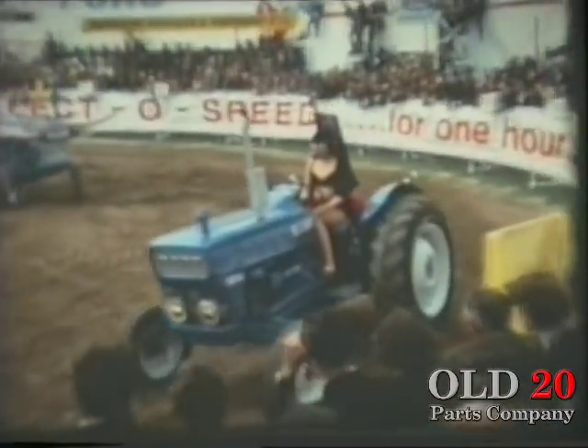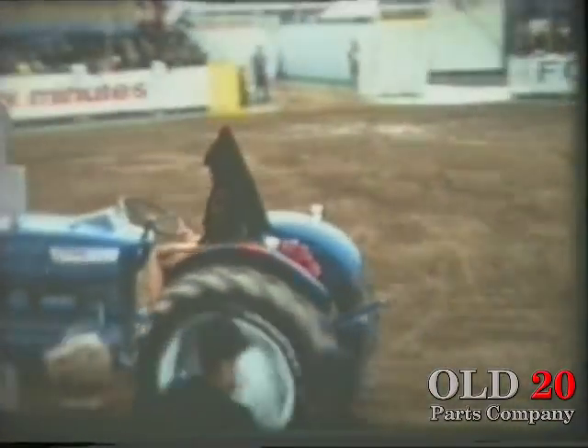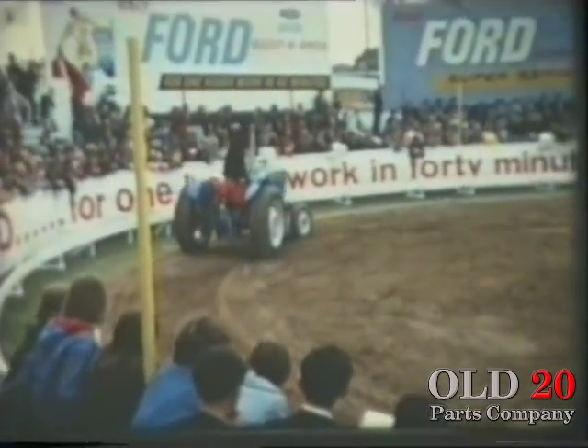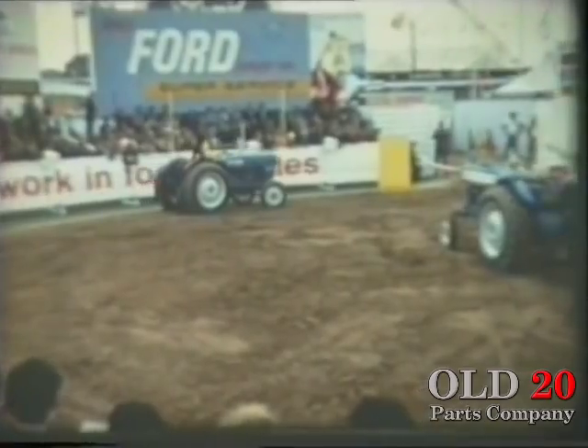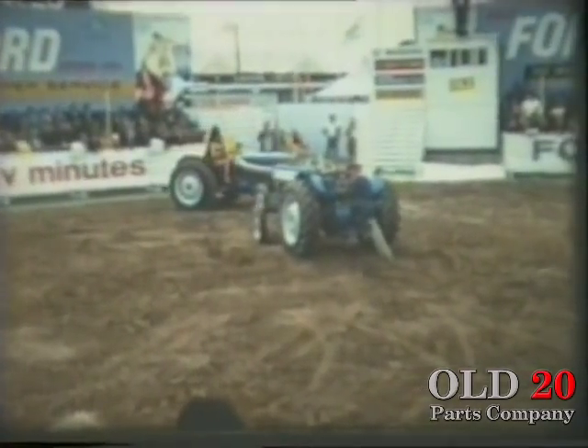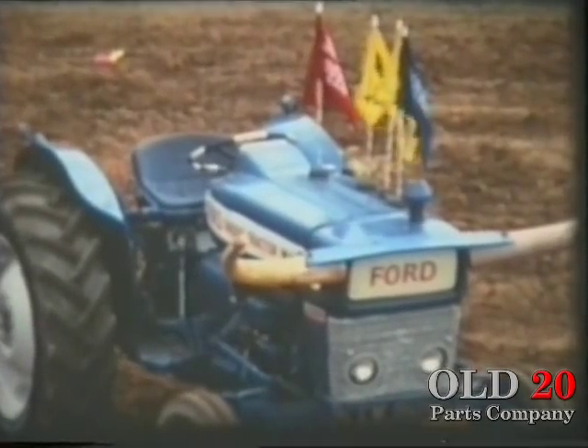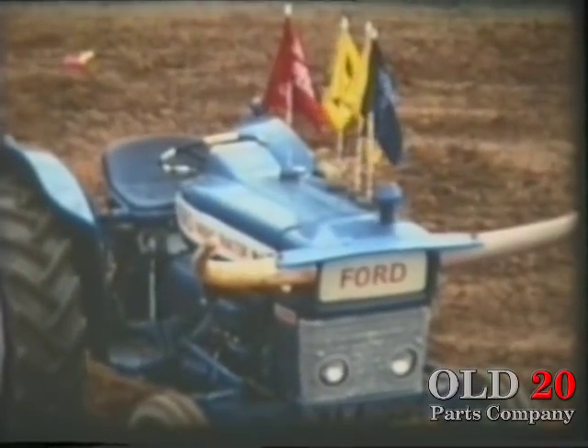Here's the answer: an attractive young heifer — the Ford 2000, maid of all work in the tractor fields. Vital statistics: 37 horsepower, six forward and two reverse speeds, and fully independent hydraulics. Ready, willing and able. She'll go anywhere, do anything, except the washing up. Nice body work too.